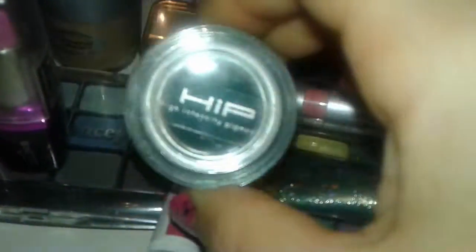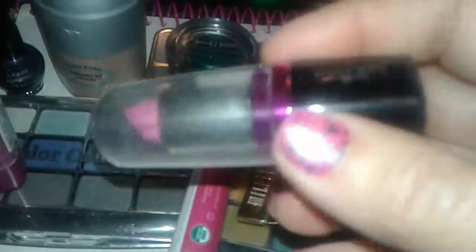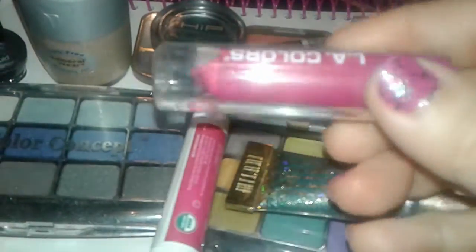I also found this L'Oreal HiP high pigment creamed eyeliner in green — that's like an emerald green, so this is an actual cream eyeliner. I also found this LA Colors Bright Bold Baby Pink lipstick and another matte LA Colors nice pink lipstick.